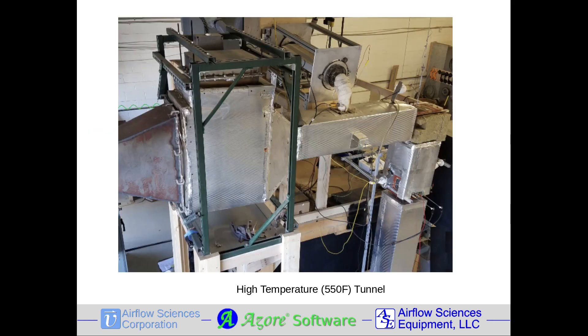Some custom wind tunnels feature a vertical test section. This unit has a high temperature capability up to 550 degrees Fahrenheit, is insulated with pyrex viewing windows, and includes particulate injection to evaluate erosion and pluggage of screens, filters, and other products.